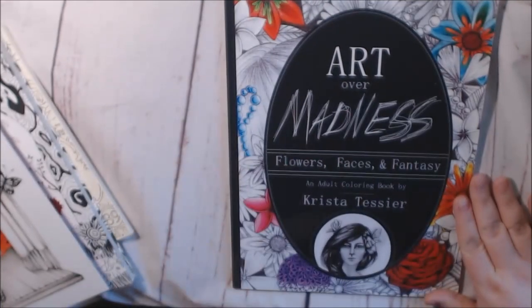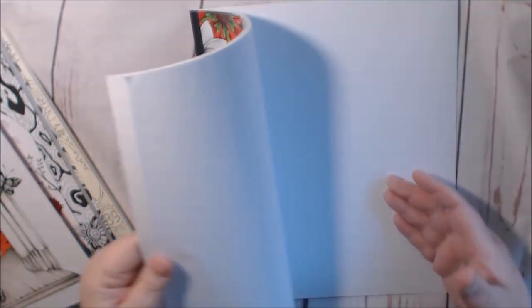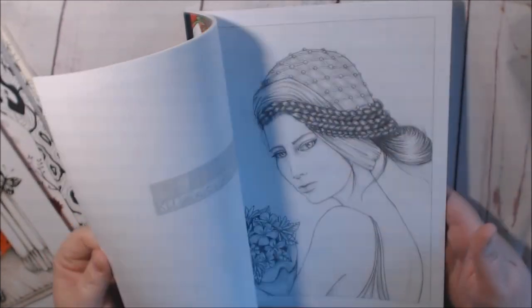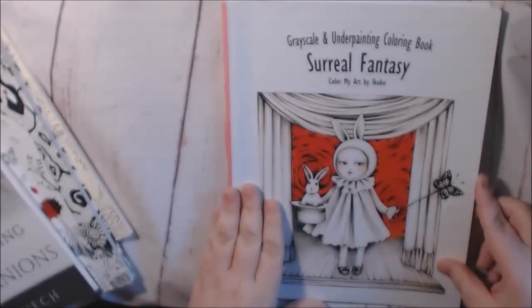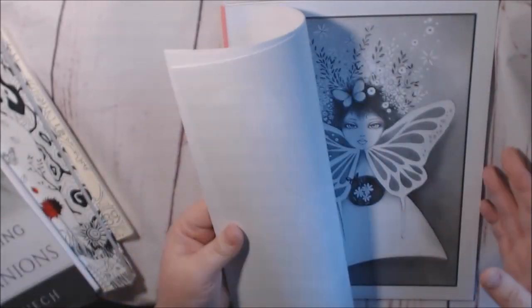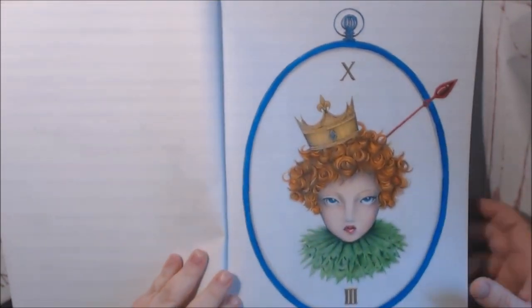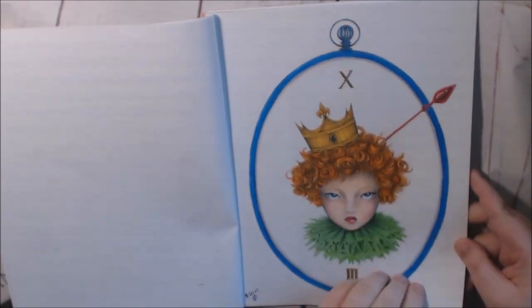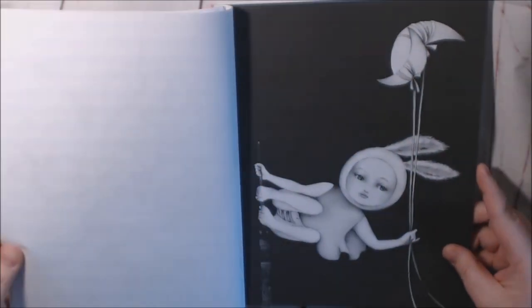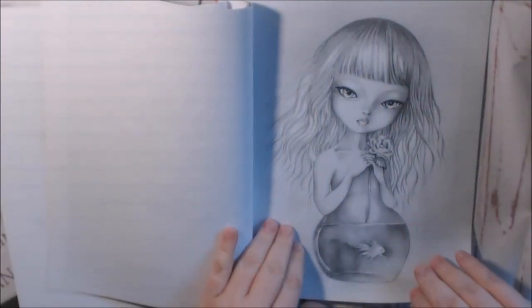The Art Over Madness — flowers, faces, and fantasy — just the things I like, by Krista Tesser. Really nice faces in this book; I love it. Check that out. Surreal Fantasy by Akuko — this one has the double pages also. Here's one that I colored; this is one of my favorite pages. I get a lot of likes on Instagram for this picture. The front of the book is in white and the back of the book was in all black, which is really cool. All of the pages in here are just absolutely stunning.